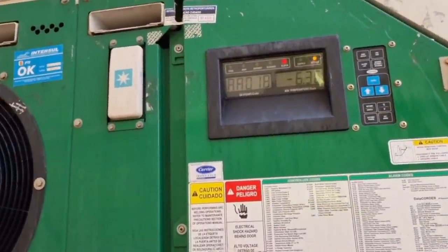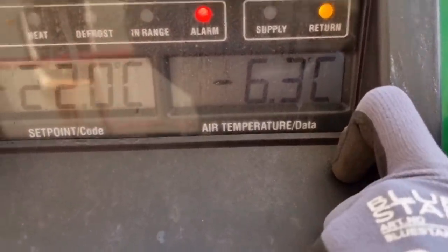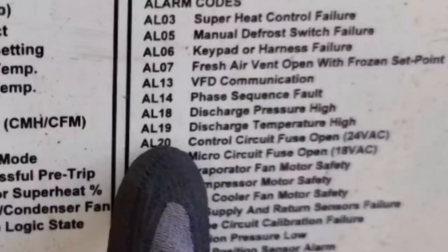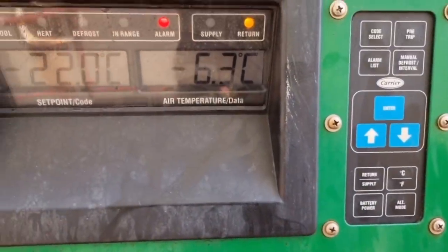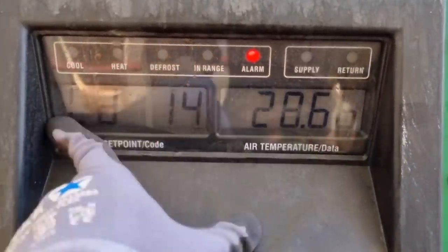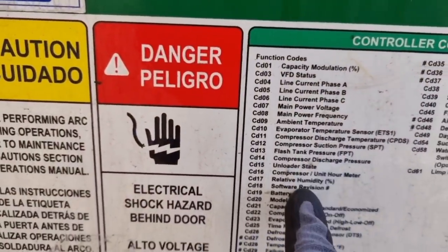During the rounds, I have found out that this refer is having alarm 018. To check the description, alarm 018 means discharge pressure high. For this refer under Carrier, we can check the actual discharge pressure in the controller by accessing code CD14, which is for compressor discharge pressure.